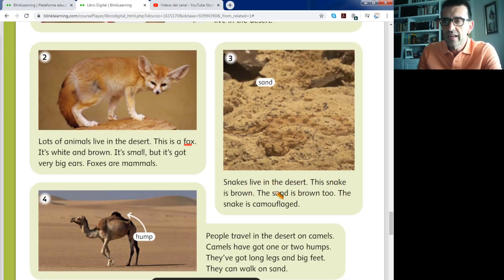Snakes live in the desert. This snake is brown and the sand is brown too — for that reason it's the camouflage. The snake is camouflaged. When an animal is close to this area, it doesn't see the snake because it is camouflaged, and the snake hunts the animal without a problem. Because it's hidden — está escondida — it's hidden under the sand.